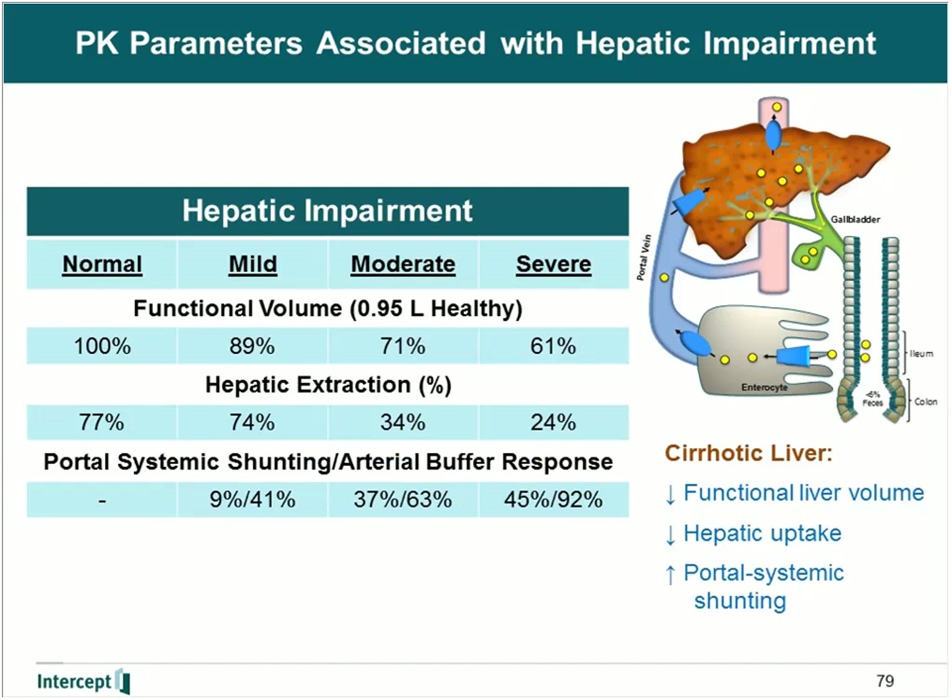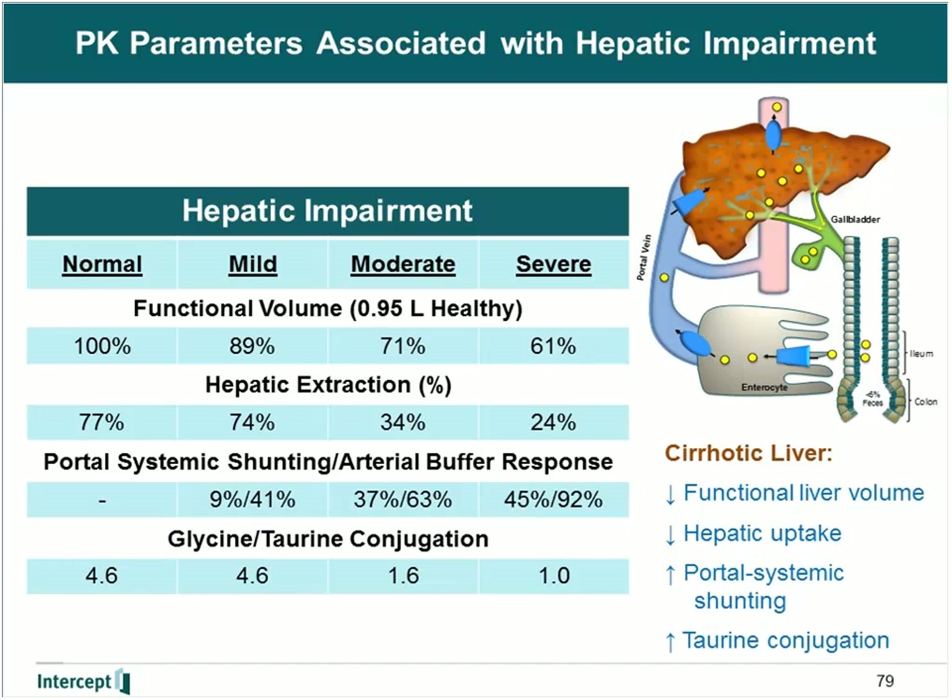We also took into account portal systemic shunting and the arterial buffer response that occurs due to portal hypertension. In healthy subjects there is no portal systemic shunting, but in the most severe case there is 45% shunting of portal blood flow with a compensatory 92% increase in arterial blood flow. These values came from literature and were not estimated. Finally, we estimated the difference in glycine to taurine conjugation rate. Under normal conditions, the ratio of glycine conjugate to taurine conjugate is about 4.5; however, in severe hepatic impairment, there is approximately equal conjugation between glycine and taurine.